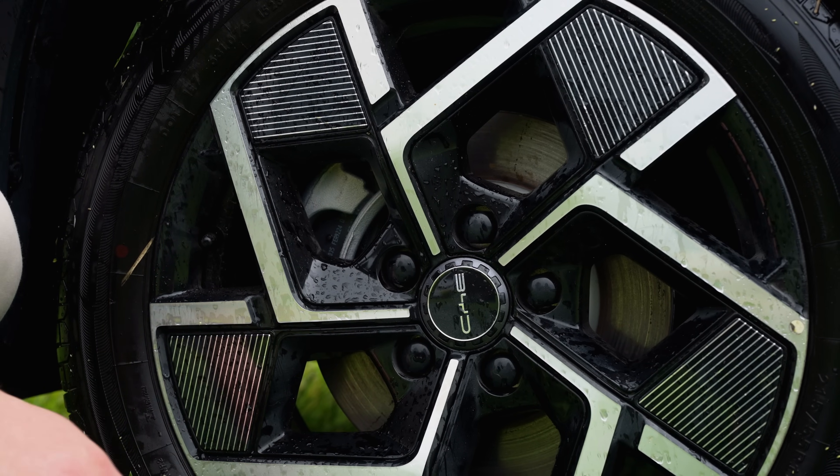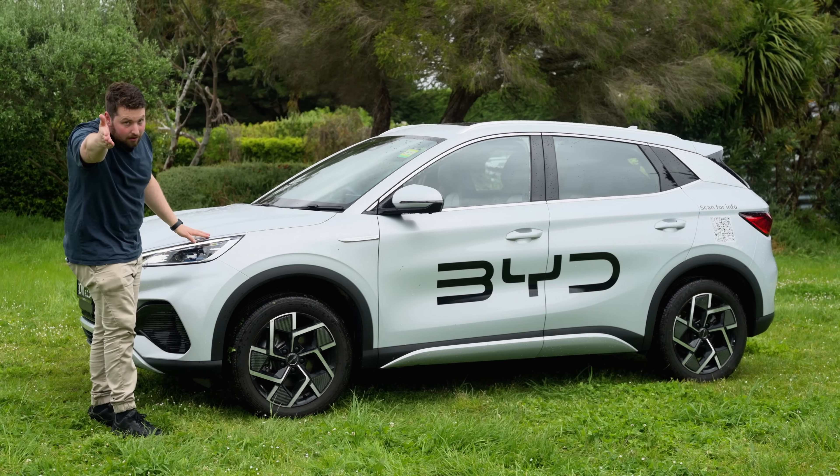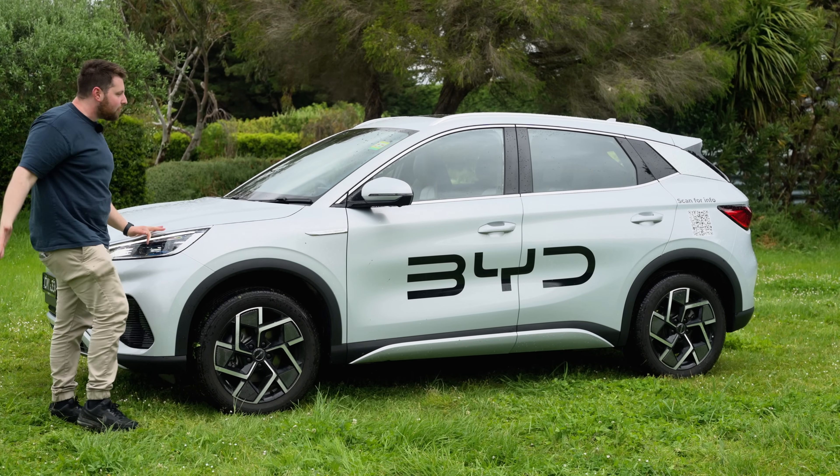They do have aero covers on the wheels as well to keep that low drag coefficient, which we love in EVs.